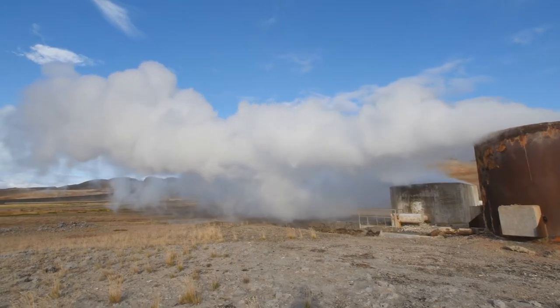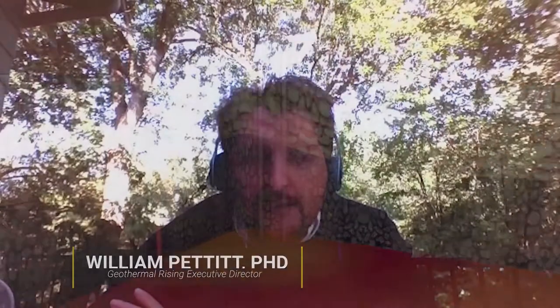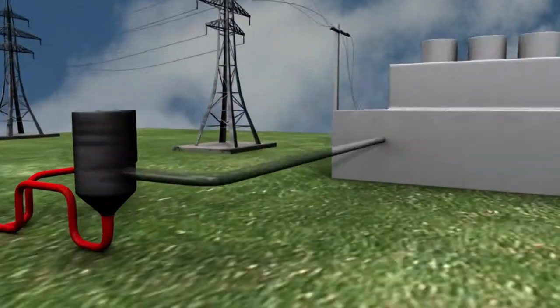Geothermal energy is energy extracted from the earth and it can be done in various different ways. If you go really deep, you can extract really hot water from underground and that hot water can drive power turbines that provide electricity.